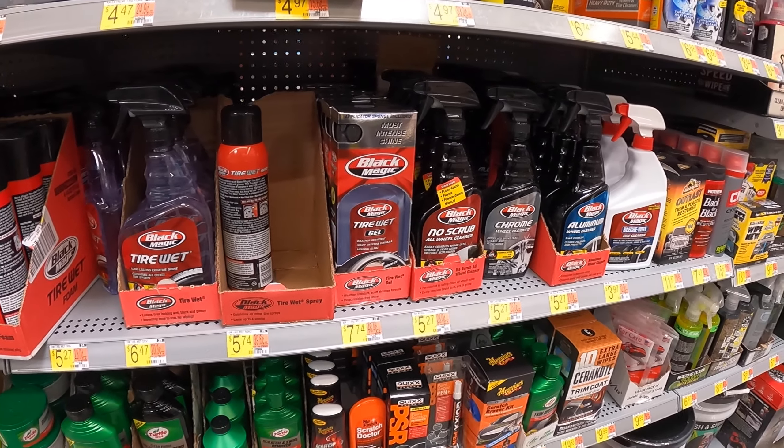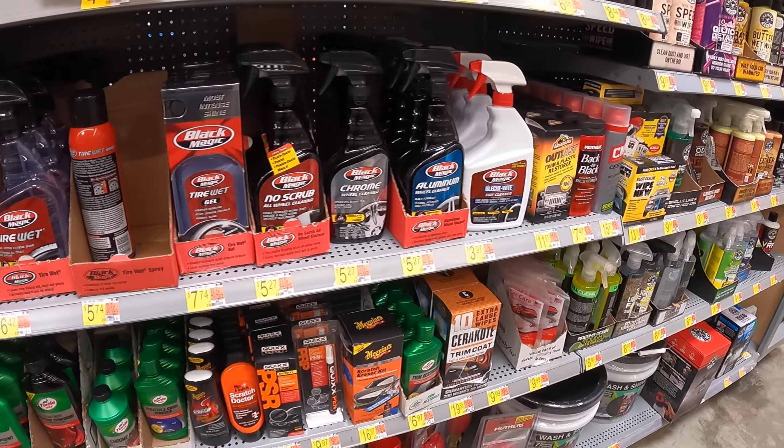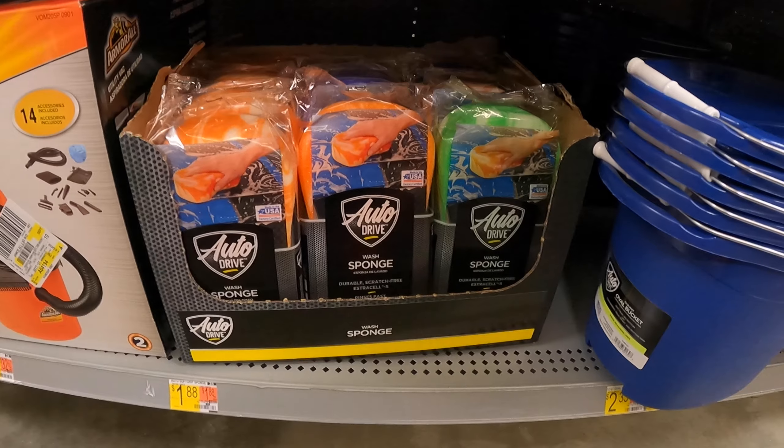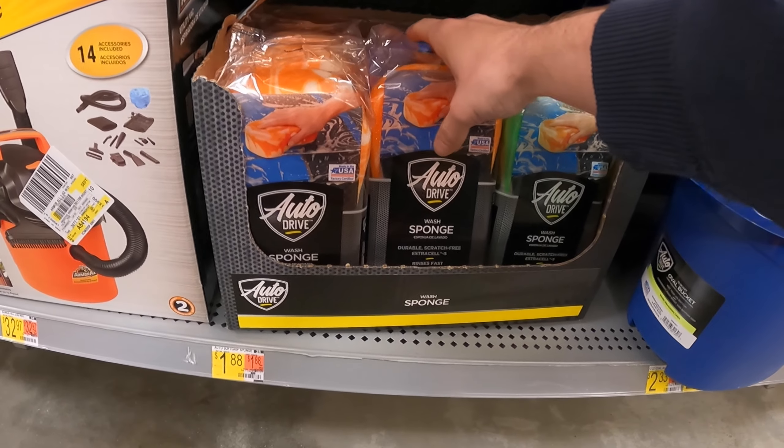Now let's go inside Walmart and get the cleaning supplies. We need some wheel cleaner and a fresh sponge.